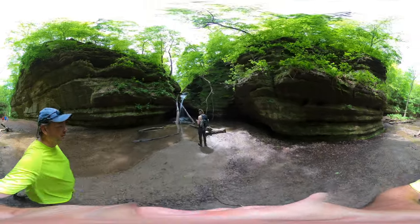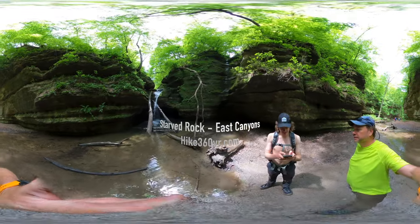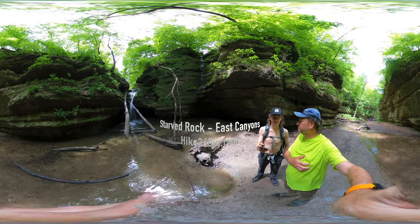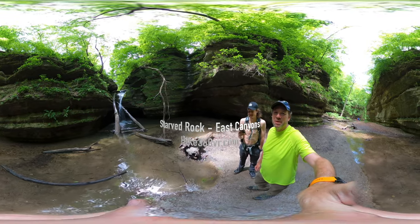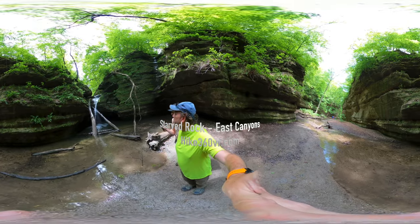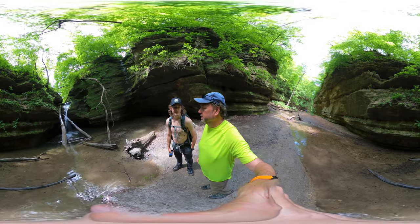What canyon are we in? This is the Cascadia Canyon. I don't know how to pronounce it — big long Indian word canyon. This is pretty neat. I've definitely not been here before. This is really neat.